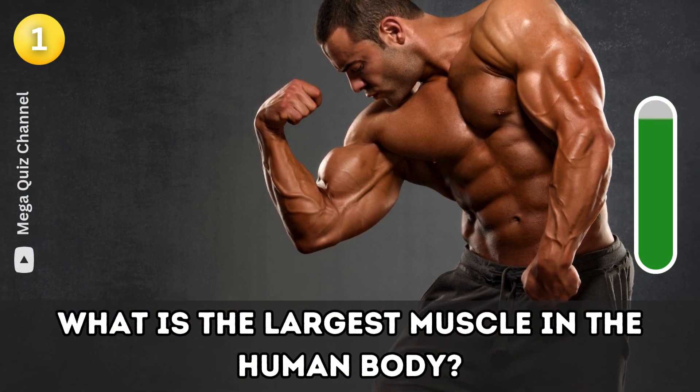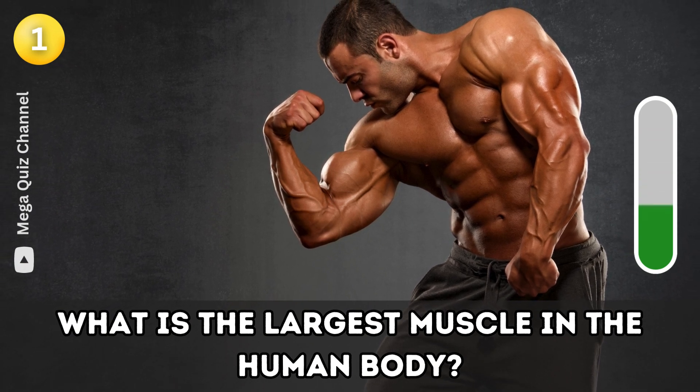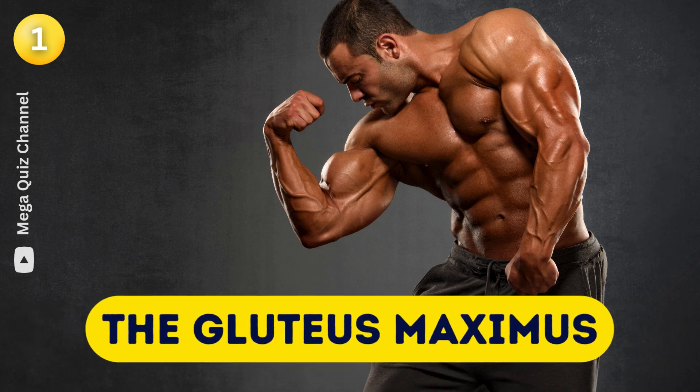Question one: What is the largest muscle in the human body? The gluteus maximus.